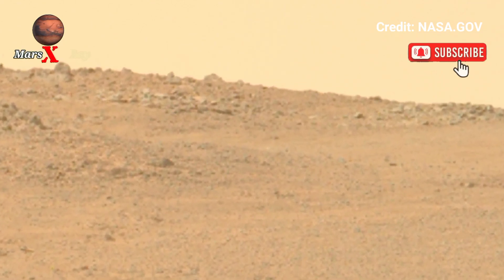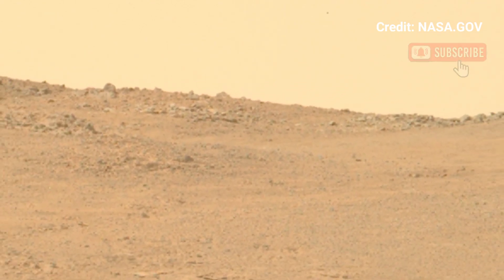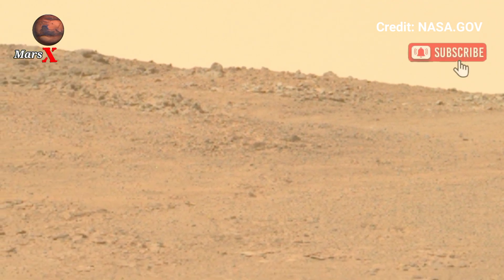This is a must-watch for space enthusiasts and explorers. Dive into the beauty of the red planet today.